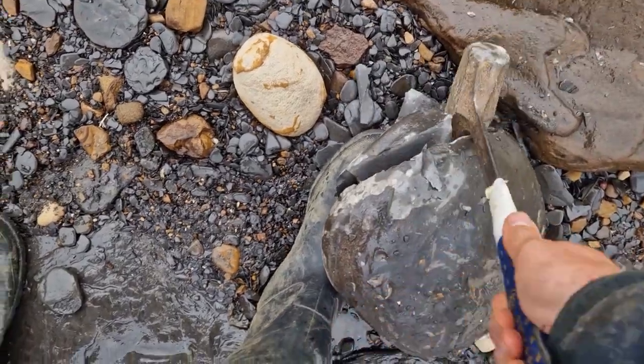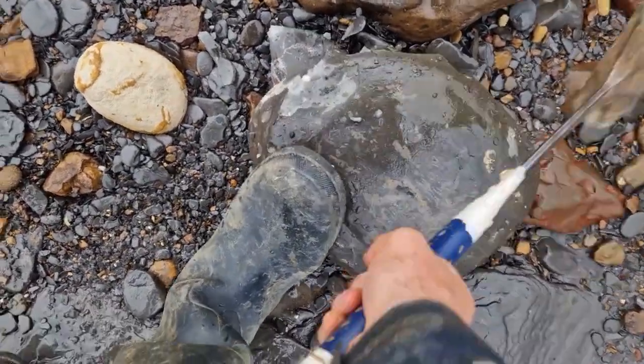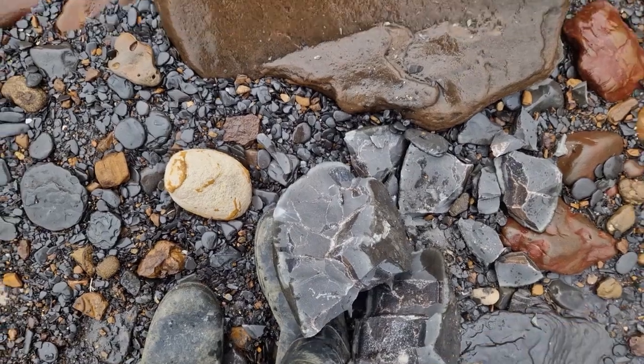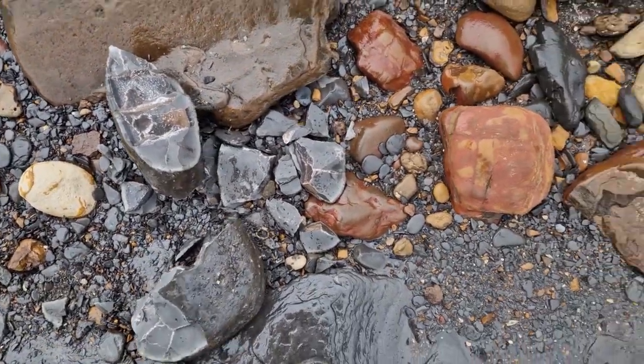It's a little split — yeah, just full of brown calcite unfortunately. Often how these big ones are, but sometimes there'll be a nice ammonite in them. Not that one. Never mind.